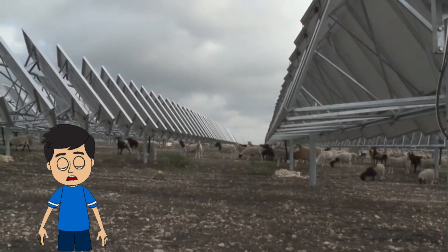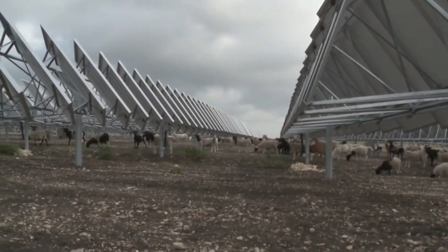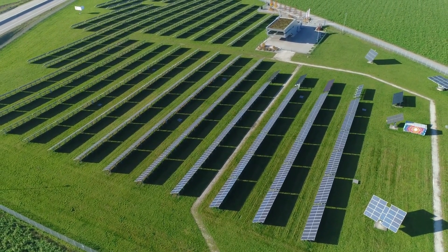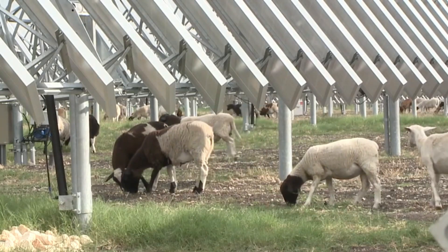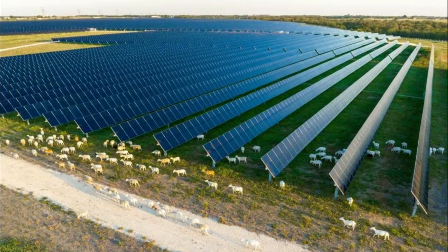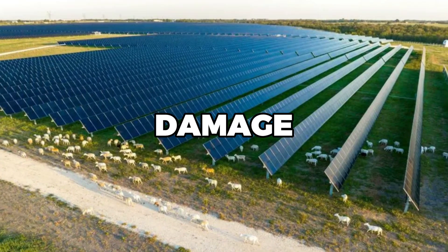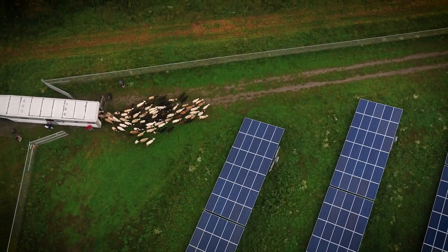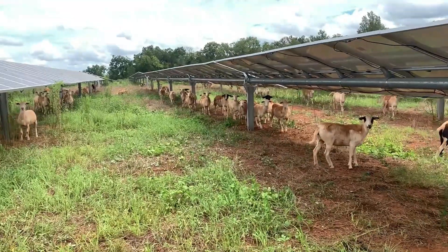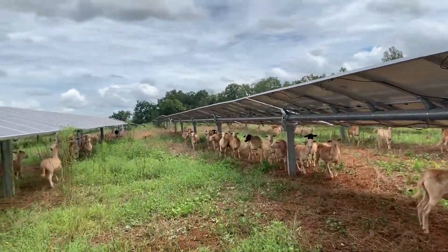You might be wondering, why sheep? Why not other farm animals? Well, sheep are the perfect size to navigate under the solar panels, and their grazing habits are ideal for controlling vegetation growth. Unlike goats, which are known to climb and could potentially damage the panels, sheep remain grounded and focus on the grass. But it's not just about the sheep — the role of the solar shepherd is equally important.